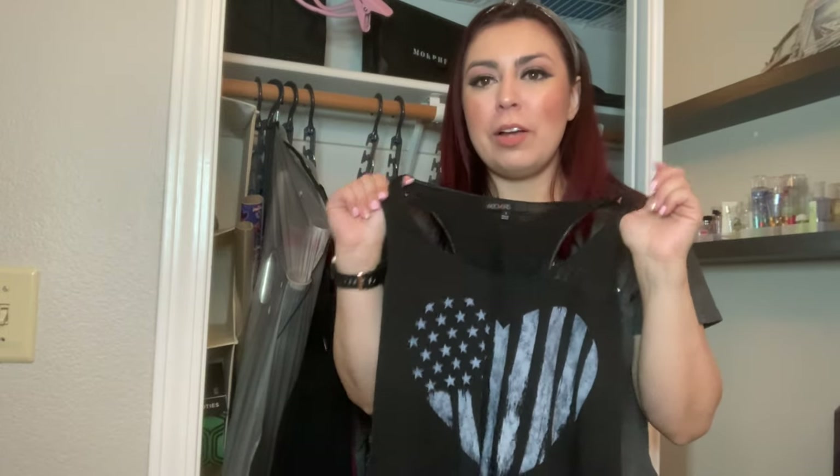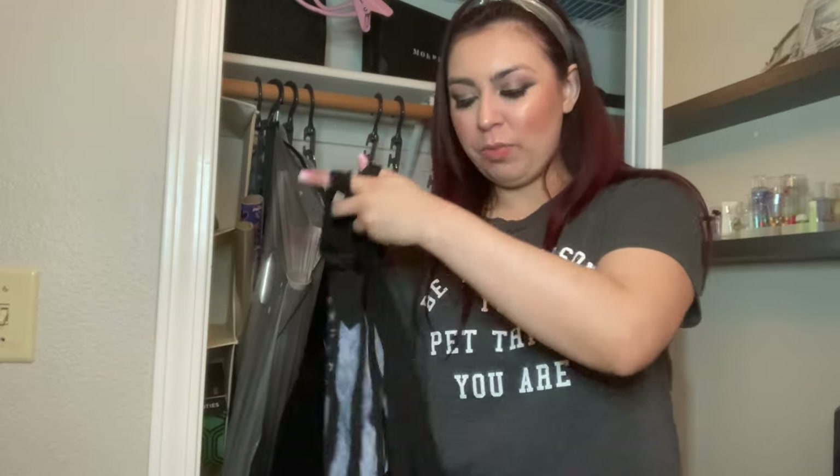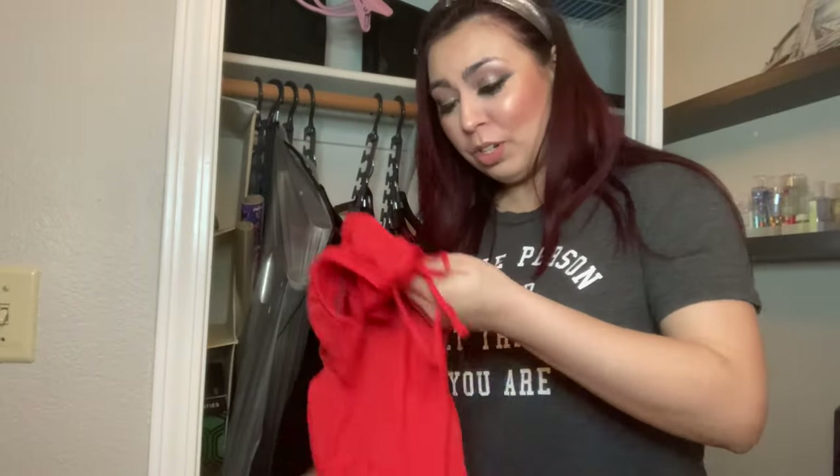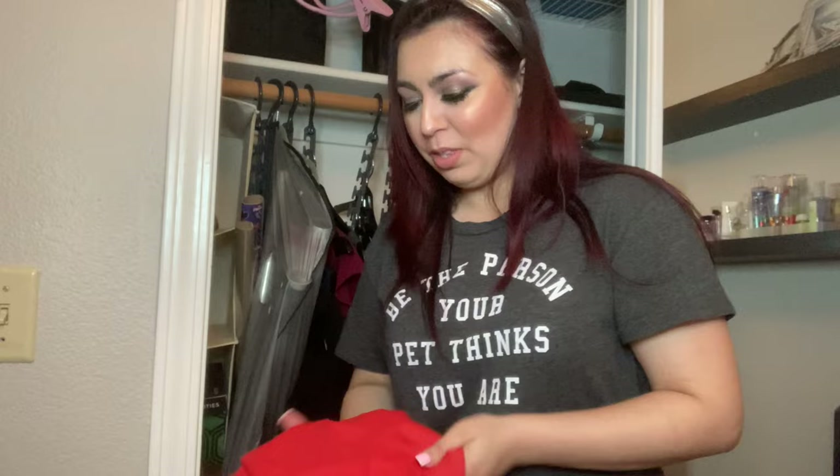I've had this for years — I remember getting it at Ross. I'm just not feeling it anymore, nor have I worn it in a while. I remember buying this at Plato's Closet, that thrift store in Reno. They have some in California as well — like Long Beach and Modesto — but those are kind of far from me. This is really cute, I just haven't seen myself wearing it since pre-COVID, so it's been like over a year or so. I really love this dress — I would wear it all the time — but it just doesn't fit me anymore.